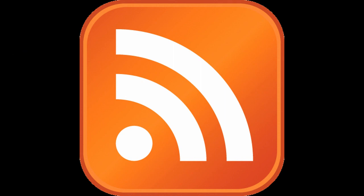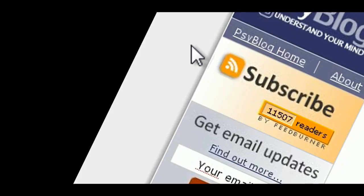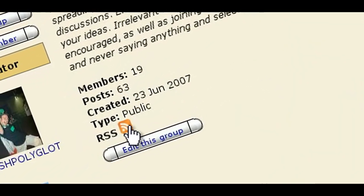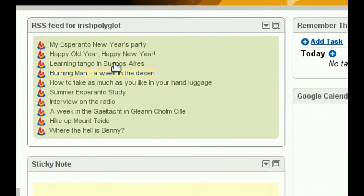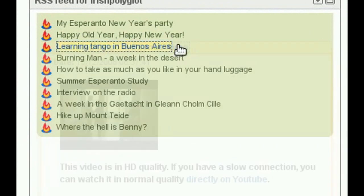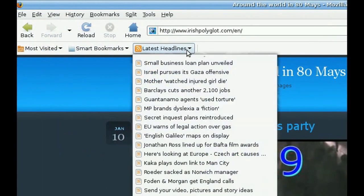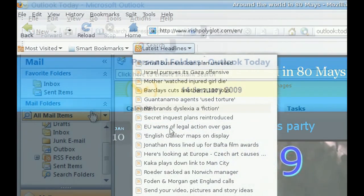This is how RSS comes in useful. Do you recognize the symbol? It comes in many shapes and forms and you will have seen it on a lot of pages online, perhaps without paying much attention to it. When you add RSS feeds to what's called a feed reader, you can access all the new articles from all your favourite sites in just one place. There are lots of good readers available and you probably already have one in your browser or email program.